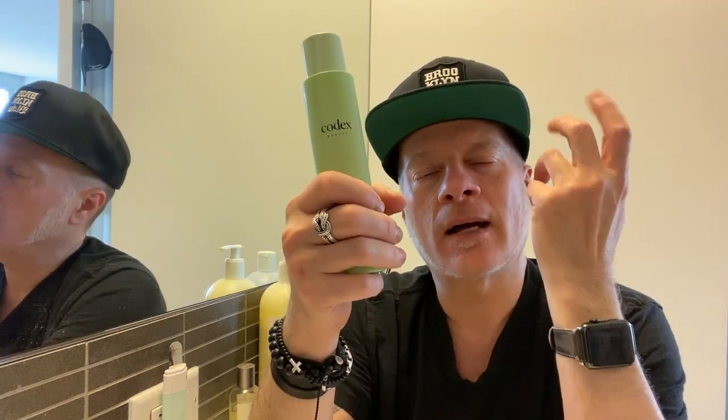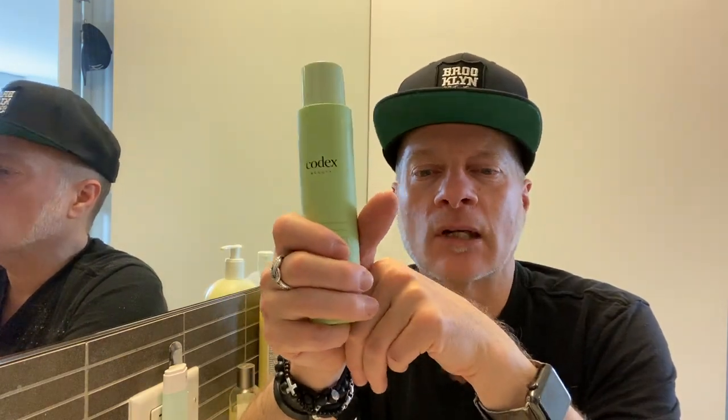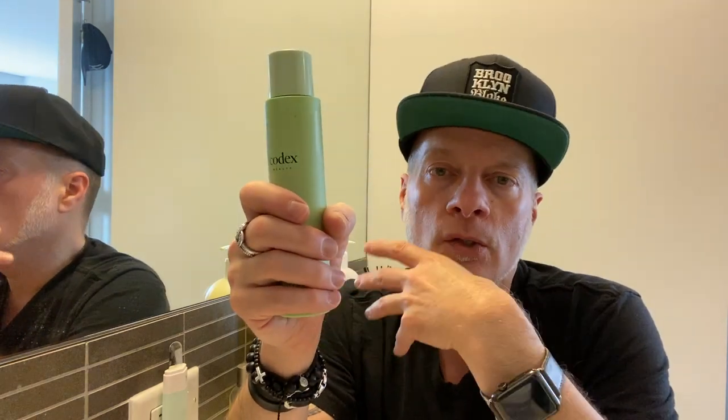Obviously the key to every proper skincare routine is a really good cleanser. In the blog I talk about the fact that I cleanse my skin four times a day, and before you gasp — it's not as aggressive as you think. The first thing I do when I wake up is wash my face with a cleansing water, super gentle. A lot of people don't think you need to wash your face in the morning, but if you put products on the night before, especially a sleeping mask, a lot of that is still on your face and embedded in your pores.